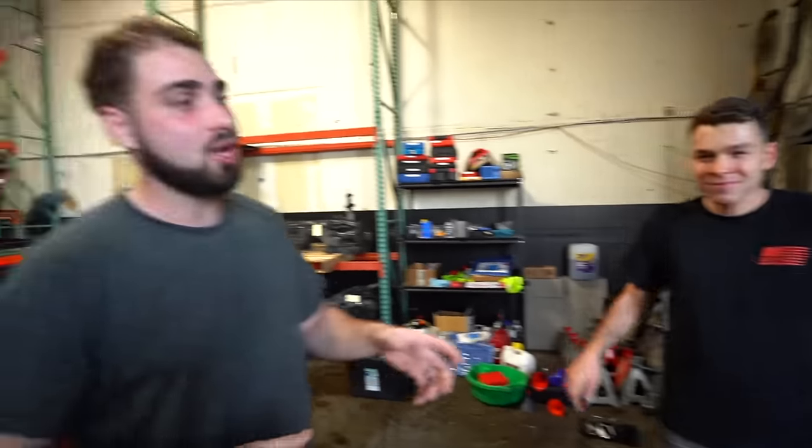Welcome back guys. Today's video is something we've been working on for a couple months. I've got my boy Nick right here — he's going to be talking about a few things we're going to be offering here at Natty Auto Parts, one of those being a coating service. We are finally going to be offering a coding service for BMWs. I know a lot of you guys have been asking me where to get your stuff coded.